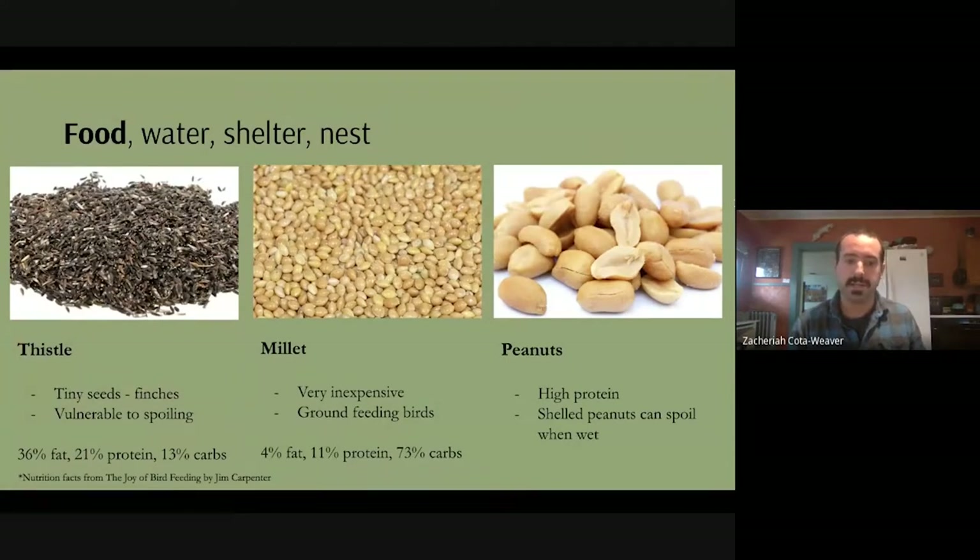Peanuts are also really high in protein but can be expensive. You want to be careful with peanuts because, since they aren't really protected, they can spoil pretty quickly if they get wet.